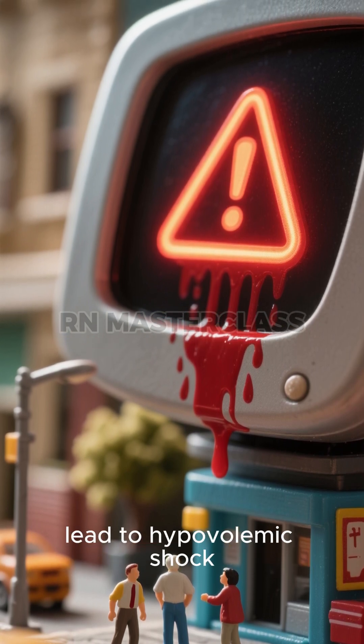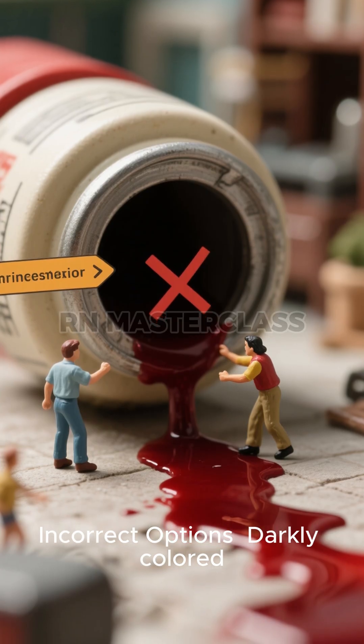This makes arterial bleeding more forceful and harder to control. Immediate intervention is necessary, since rapid blood loss can lead to hypovolemic shock.